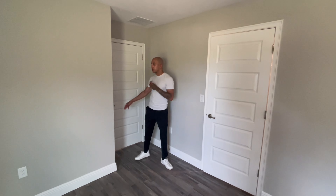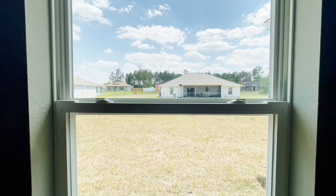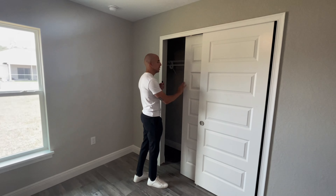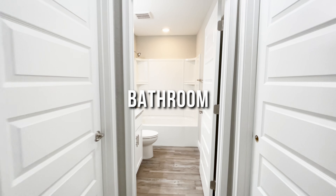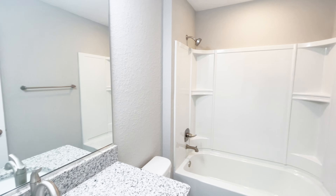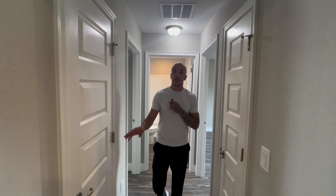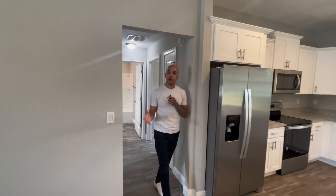Bedroom three is a really good size — plenty of space for a king size bed. It's at the back of the house so the window gives a view of the backyard. This room has sliding closet doors but is still a good size with plenty of room for clothes. The adjacent bathroom is similar to the first — plastic shower-tub combo, toilet, granite countertops, and white cabinets. Just outside there's a closet that could serve as a pantry, and a linen closet as well.